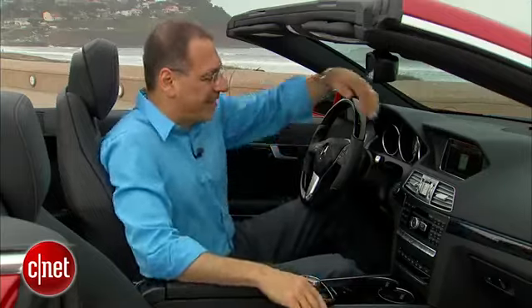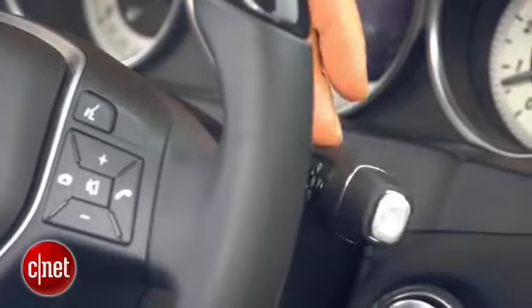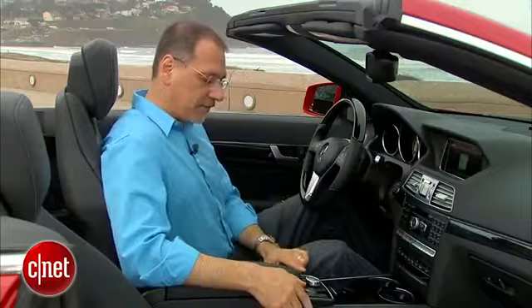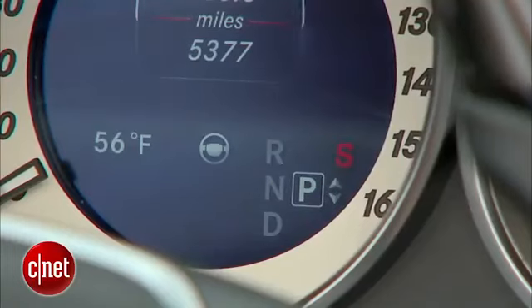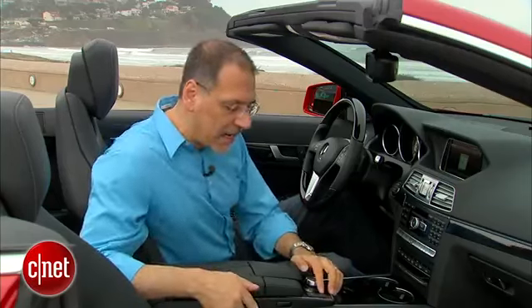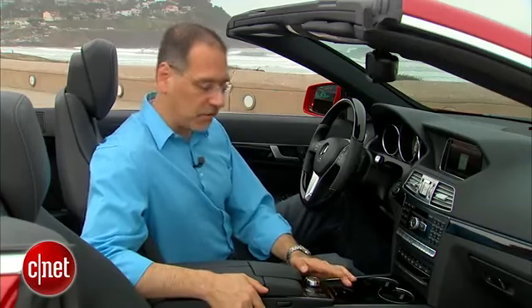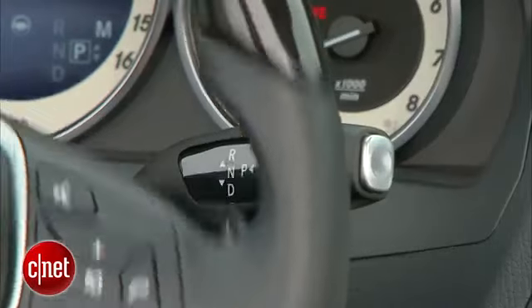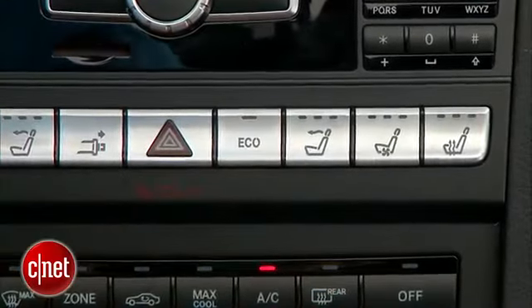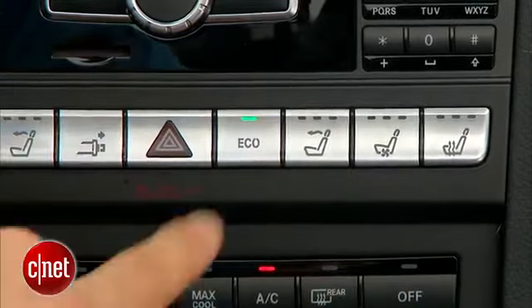The drive controls in this vehicle — you've got this old-man-ish column shifter. This tells you right here this car does not have real sporting pretensions. You do have a sport, efficiency, and manual toggle switch to change into your three drivetrain modes. Over here is your adaptive suspension sport and comfort toggle. Those comprise the bulk of the drive controls, with the exception of the eco button here, which is where you defeat the auto start-stop.